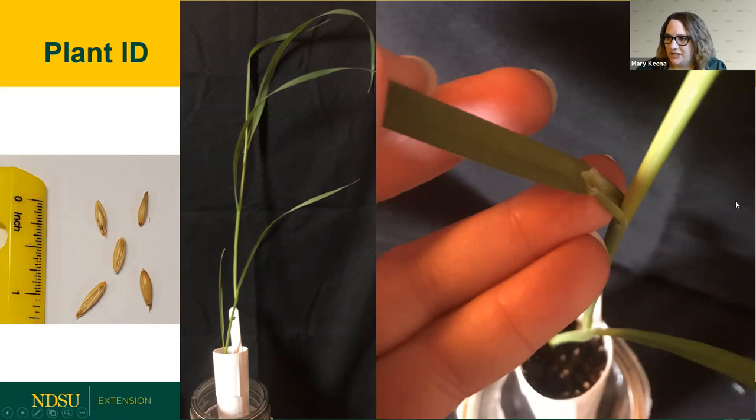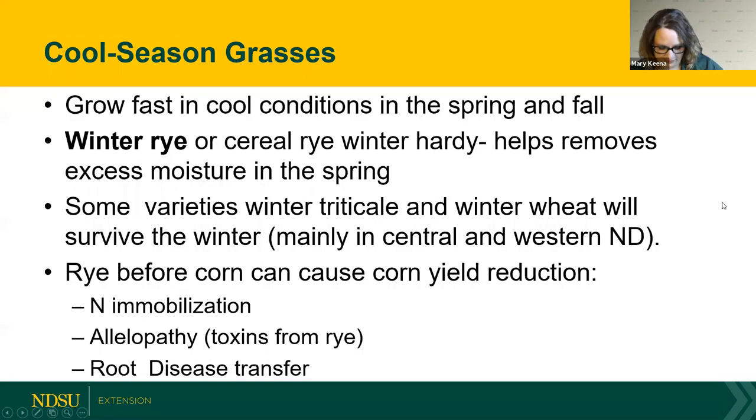Now Marisol will talk about cool season grasses. Cool season grasses are a very important component of cover crops, especially for grazing, because they grow in cool conditions — early spring and fall. They're great in mixtures: if you plant a mix in May, the cool seasons will grow faster first, and then later in the summer the warm seasons will take over, staggering which one's growing.